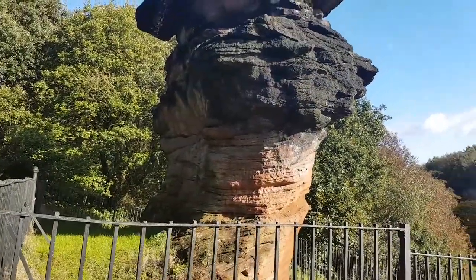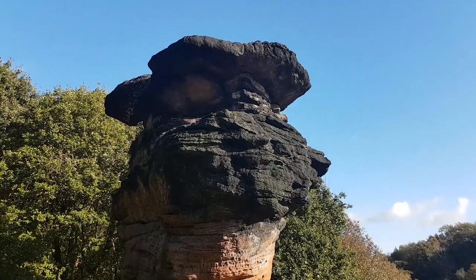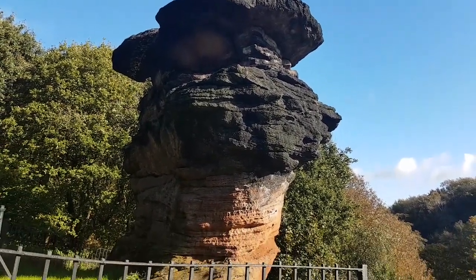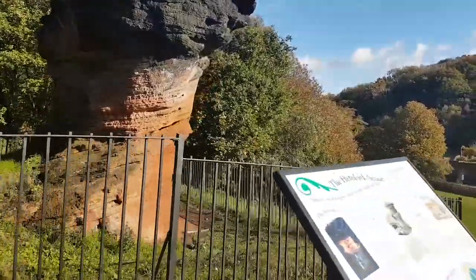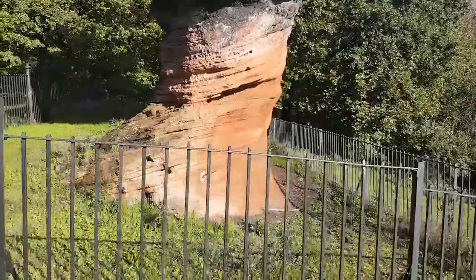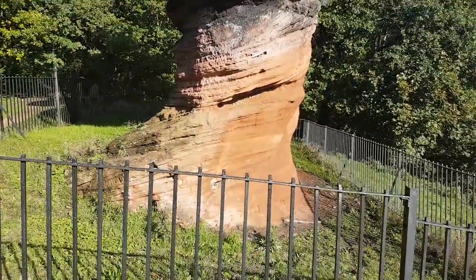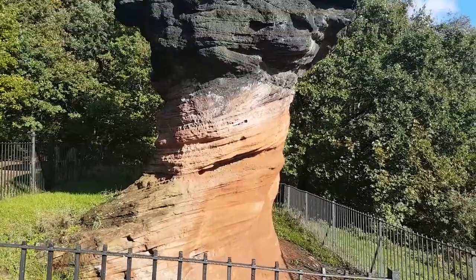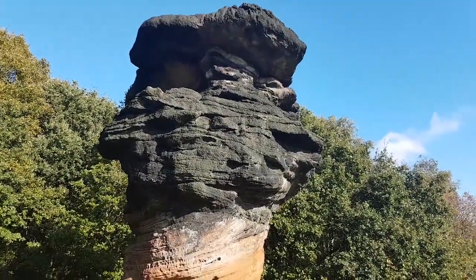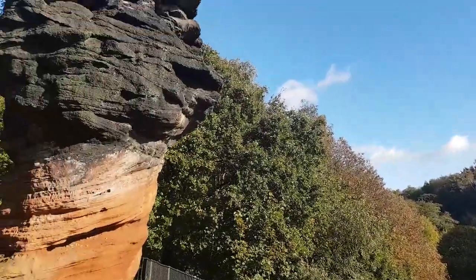Something that's always difficult to get across on video is the scale of an item, and this one is no exception. This boulder is about the size of a house — certainly the size of the nearby trees — and it's quite impressive to stand in front of and just experience. You don't often see one single block of stone this size. You definitely don't expect it to be right next to part of the Nottingham ring road system.